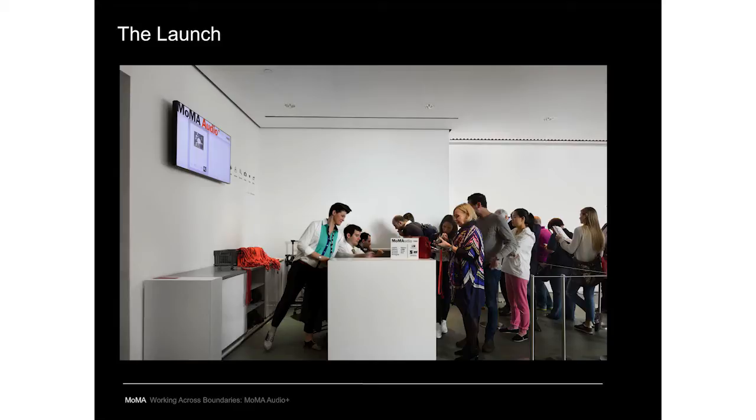We launched on July 3rd, 2013. The first few weeks involved a lot of on-the-fly decision-making and adjustments in terms of operations and infrastructure. Factors included switching audio guide vendors, rolling out the new brand identity throughout the museum and online, and tweaking Wi-Fi in different spaces throughout the building.